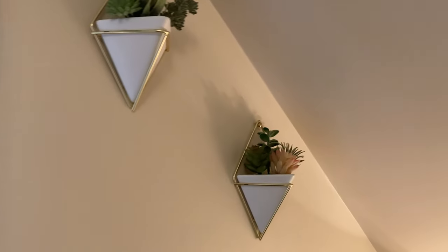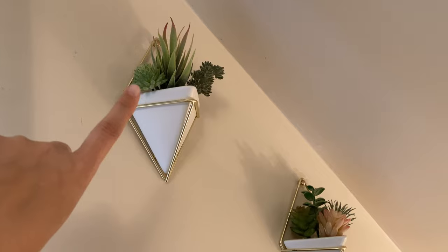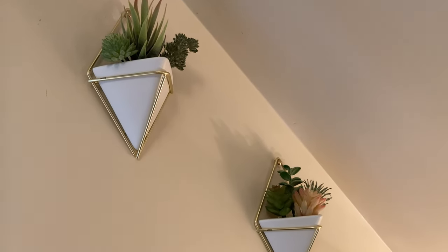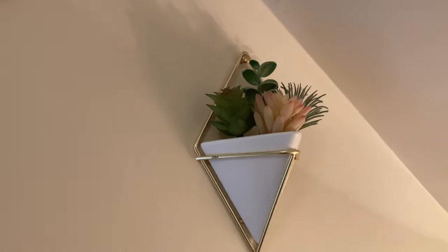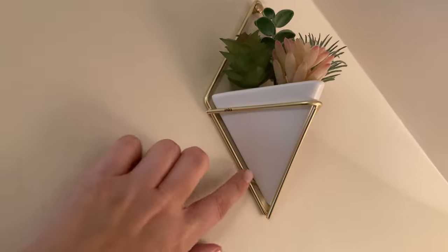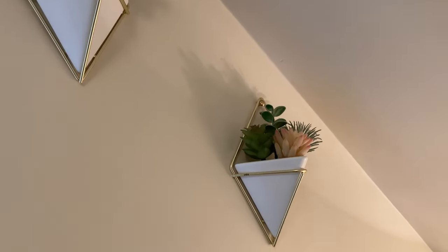I just hung these — I think I got them from Amazon as well. Those are just fake plants I got from Amazon — it was like a big bag of them, so I just put them in various places. I do want to get some real plants in here, but I kind of like the geometric vibes and plant vibes.